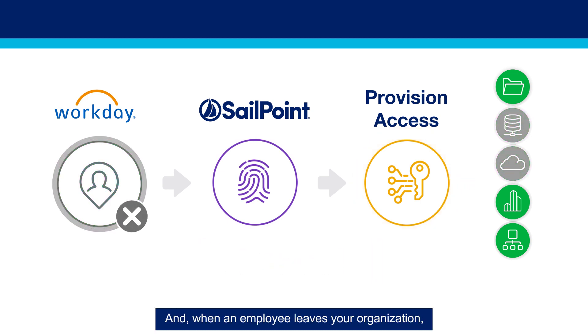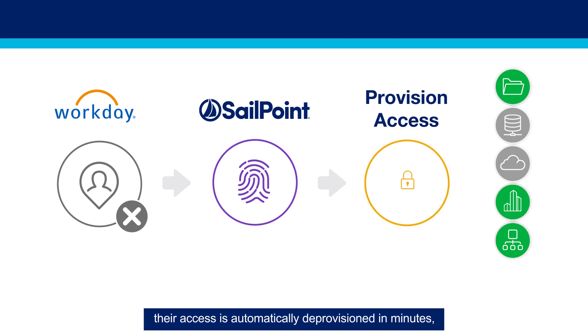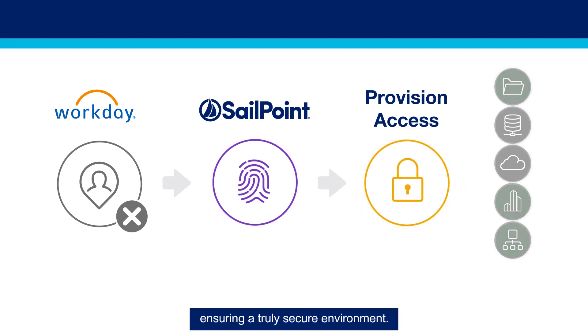And when an employee leaves your organization, their access is automatically deprovisioned in minutes, ensuring a truly secure environment.